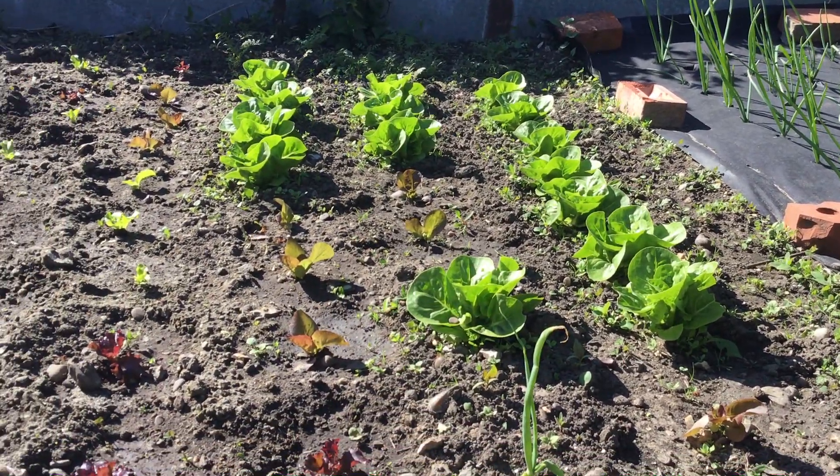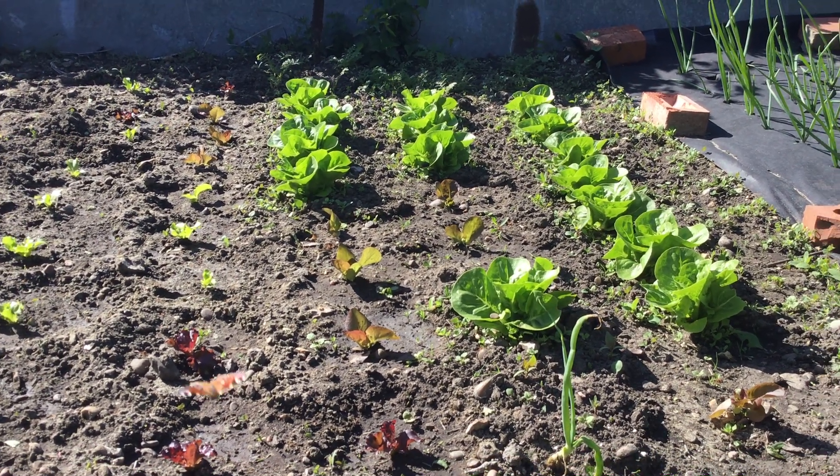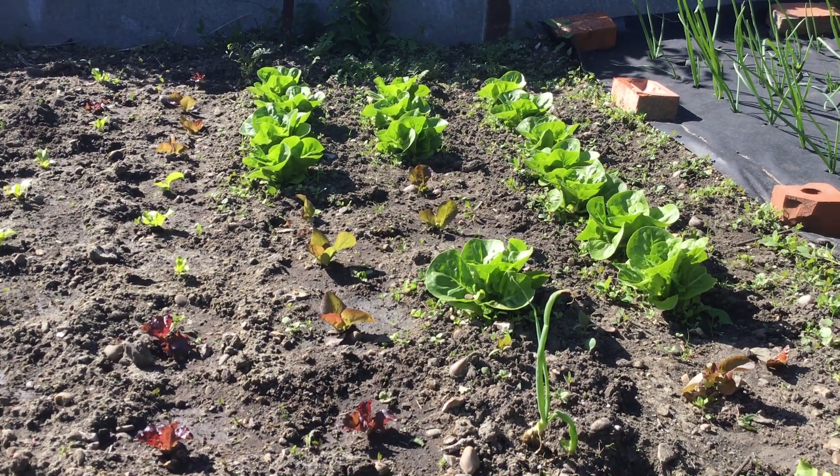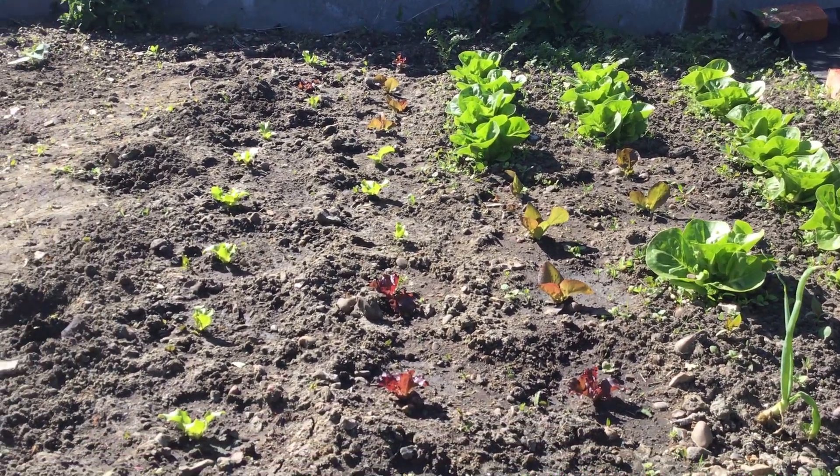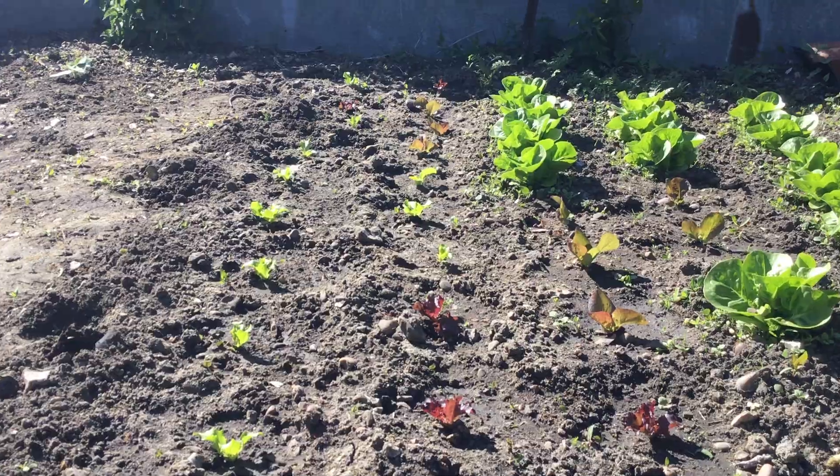Right next to the onions we have got some lettuces. Some are bigger because they've been planted a while ago, and if you see the little ones, they've just been planted a few days ago.